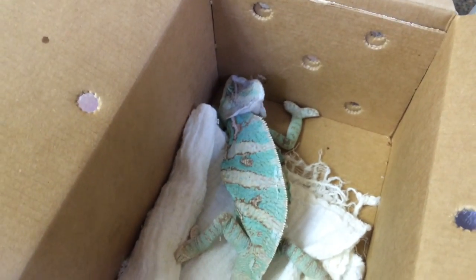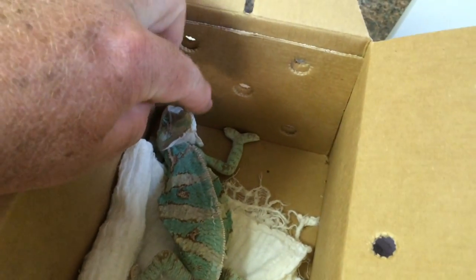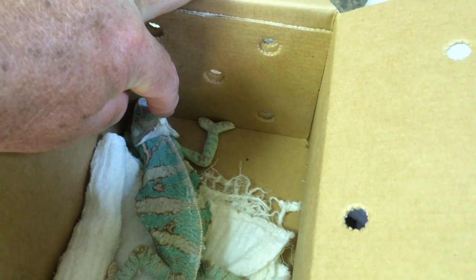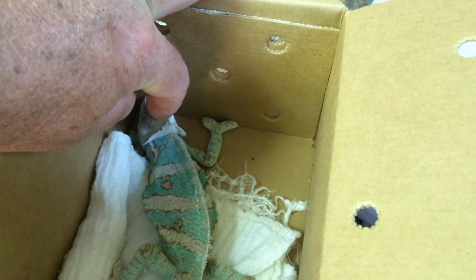Here we have a veiled or flat-neck chameleon. Notice how soft this little casque is — you can actually move it from side to side without moving his head too much.